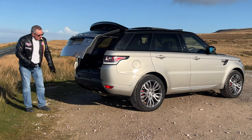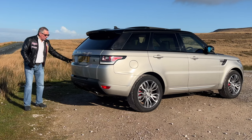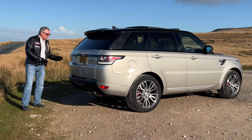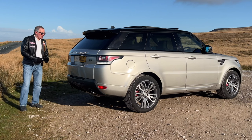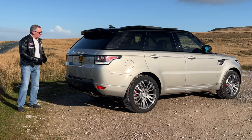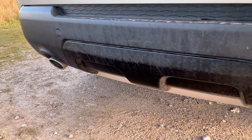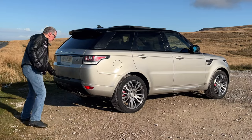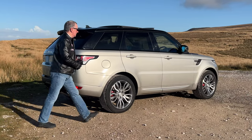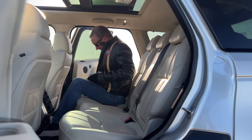There are rear parking sensors and the reversing camera is located there. There's an Autobiography badge on the back — it's not actually an Autobiography; somebody has stuck it on, so you can either take it off or leave it, whatever you want. Twin chrome exhaust tips and a little diffuser in the middle.